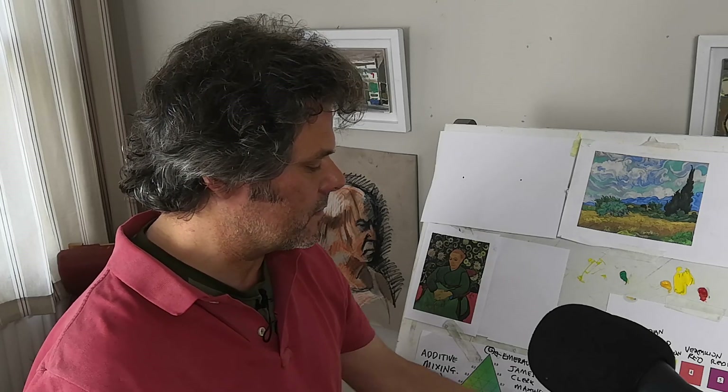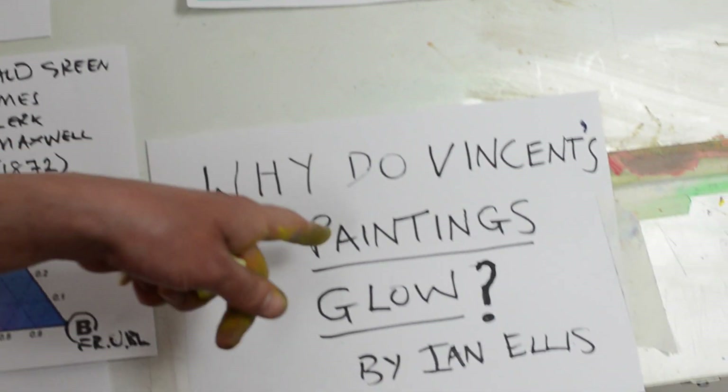Hello, I'm Ian Ellis. Welcome to the videos of Great Artists Steel. We're going to be focusing today on why do Vincent's paintings glow.